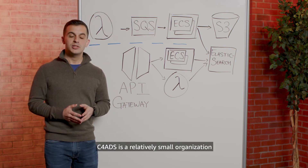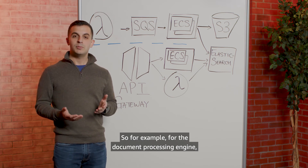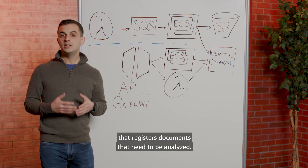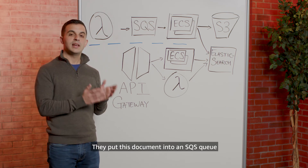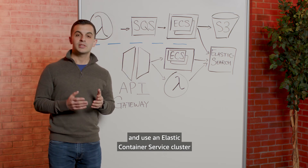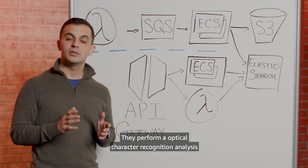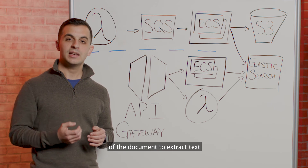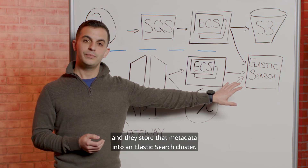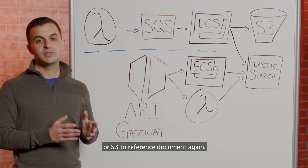For their document processing engine, they have a Lambda function that registers documents that need to be analyzed. They put a reference to the document into an SQS queue, and use an Elastic Container Service cluster to read messages off of that queue. They perform an optical character recognition analysis of the document to extract text and phrases, and store that metadata into an Elasticsearch cluster. They store the document itself in Amazon S3 to reference the document again.